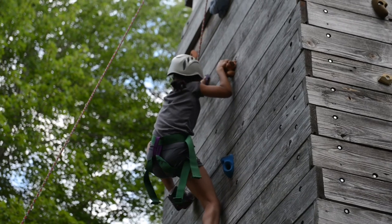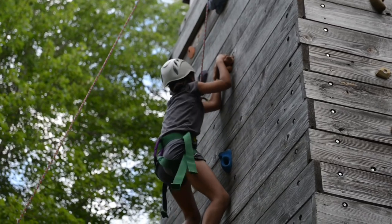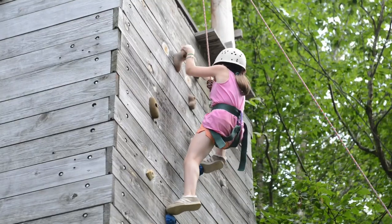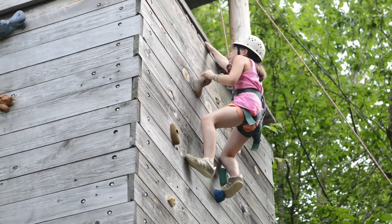In addition to the indoor wall, we have an outdoor climbing tower, which is typically a bit more challenging than the indoor, but from the top of it you have a beautiful view of Smith Pond and it's outdoors in a lush forest setting.